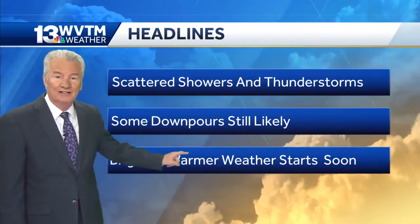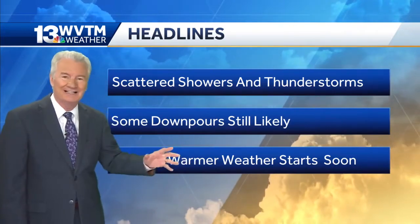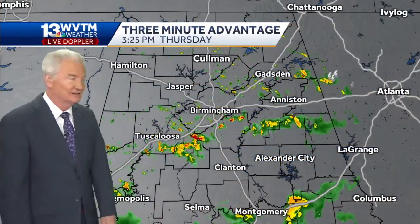It won't be widespread. Brighter, warmer weather starts soon — we saw a little hint of that today with a bit more sunshine, and that trend will gradually continue.